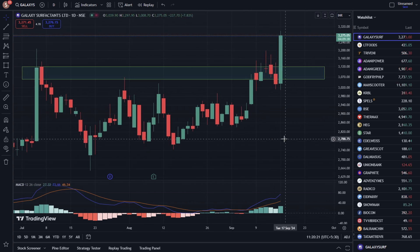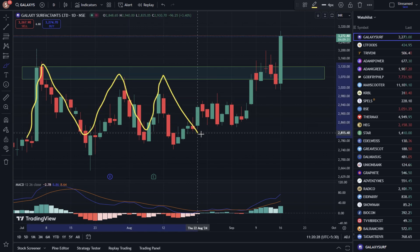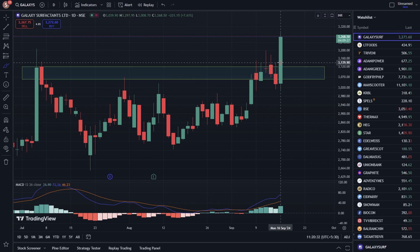We are getting a big breakout here. It was a major important resistance level. After the stock coming to this level multiple times, we are getting rejections. In today's session, we are getting a breakout and sustain.